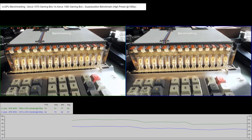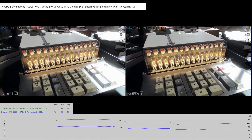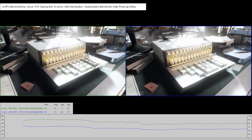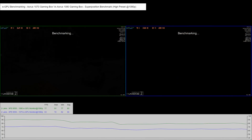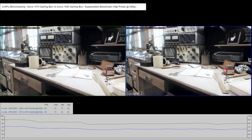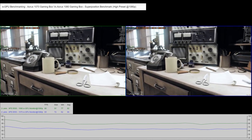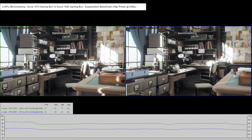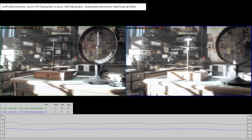As you would expect the 1080 does outperform the 1070 on average by 14 frames per second. The interesting thing here is that the minimum for the 1080 is 61 frames per second, so that's good — it stays above 60 throughout, whereas on the 1070 the average is 61 frames per second. So that's a pretty good performance increase.